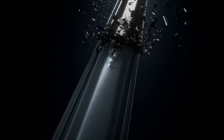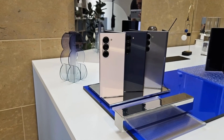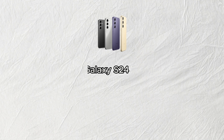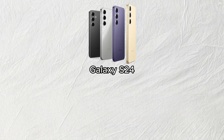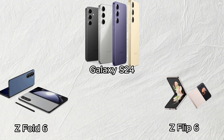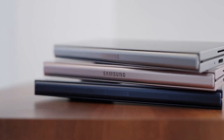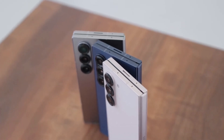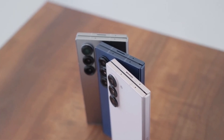What truly sets these foldables apart is their increased use of recycled materials. For the first time ever, Samsung has incorporated recycled rare earth elements into their smartphones. The Galaxy S24 series broke new ground, and now the Fold 6 and Flip 6 are building upon that legacy. By utilizing recycled cobalt and other rare earth elements, Samsung is not only conserving precious resources but also reducing the environmental impact of mining.